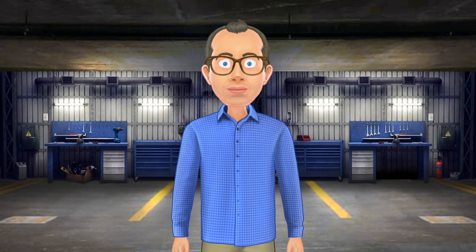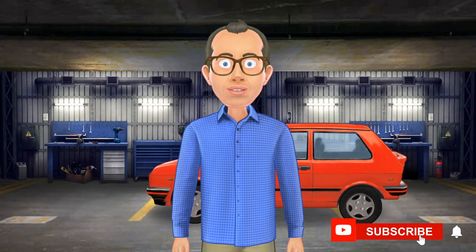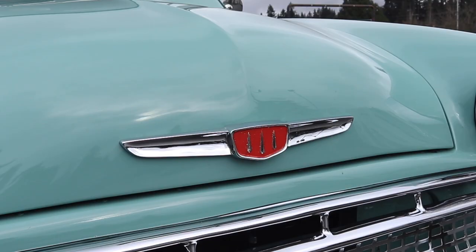Now let's have a walk around of the 1959 Hillman Minx. First, I wanted to talk about the badge, because the Hillman badge is most likely something you haven't seen before unless you're a diehard Hillman fan and specifically typed in Hillman Minx in the YouTube search.